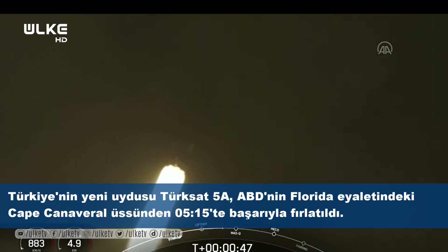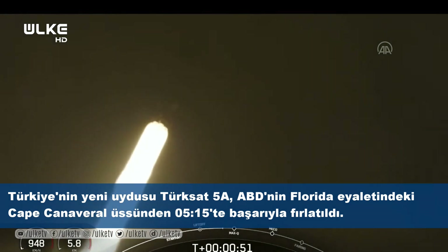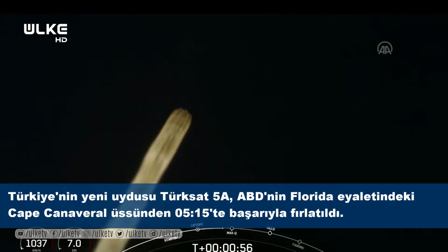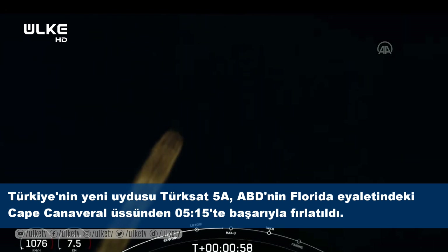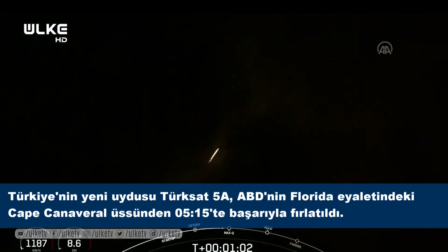We're going to throttle those engines down. We've confirmed nominal status from the avionics team. Next, Max Q — that's when the vehicle experiences the greatest amount of dynamic pressure. We throttle those engines down, and afterwards we throttle them back up to keep dynamic pressures below a certain level. The Falcon 9 is supersonic.